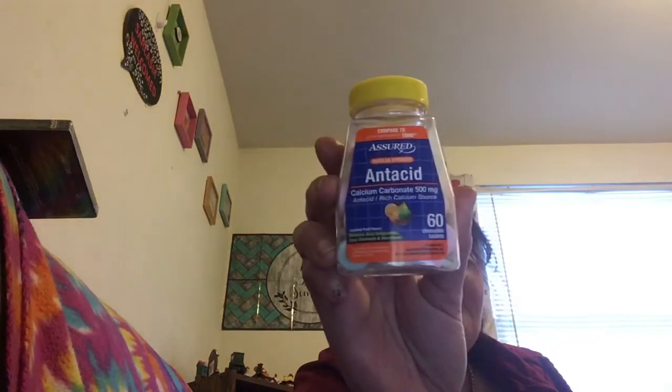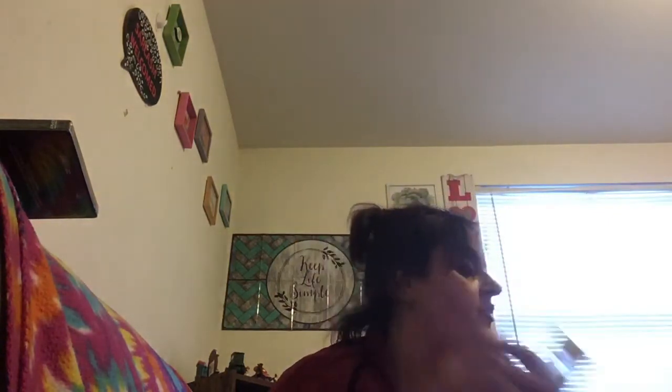I got some Tums antacids — I have acid reflux really bad, as you know from my videos. You get 60 of them and I always keep these in the house because you never know when you're going to need them.